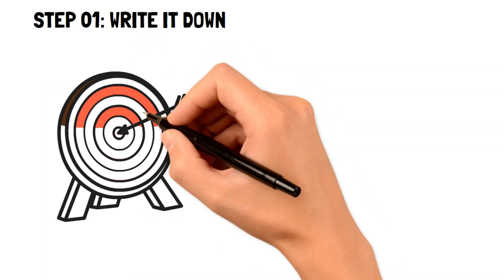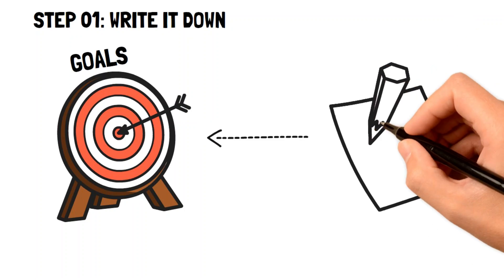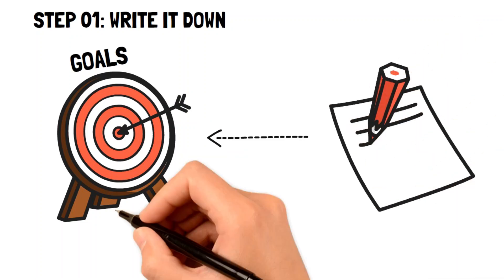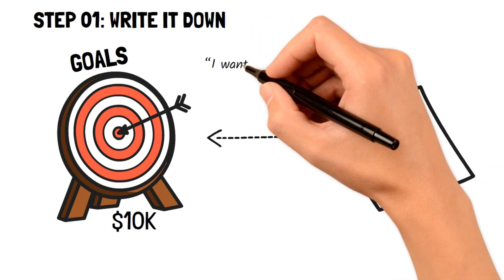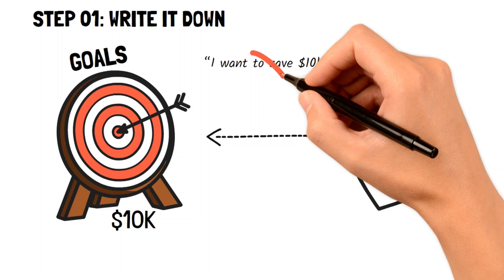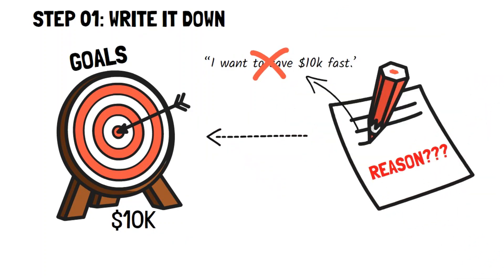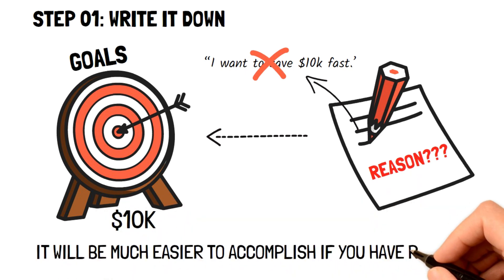Step one: write it down. An interesting stat about goal accomplishment is that you're 42% more likely to succeed if you write your goals down. So it should come as no surprise that writing down your goal will help you save $10,000 fast. But it's not enough to simply write 'I want to save $10,000.' You also need to write down your reasons why you want to save that amount. If you have your goal and the reason why you want to accomplish it, it'll be much easier to stick to that plan and make it happen.